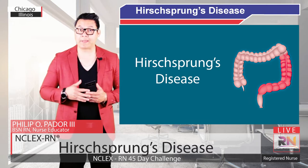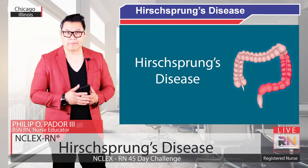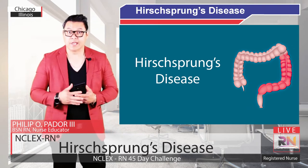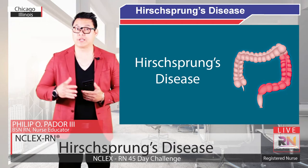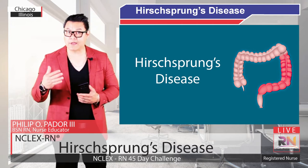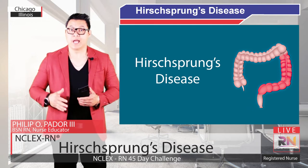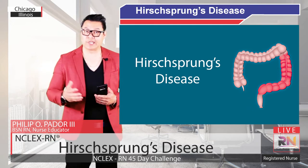Hirschsprung's Disease is when a baby is born with intestines that can't move stool out of the body. This is because part of the intestines is missing its nerve cells called ganglion cells, which keeps the intestines from working normally. Hirschsprung's Disease is fairly common, affecting about 1 in 5,000 and is more common in boys than girls. About 20% of cases occur within families, so it may be genetic.